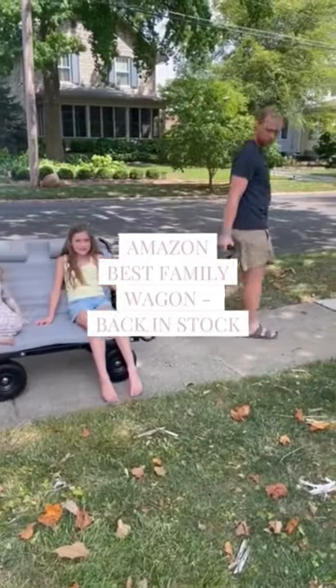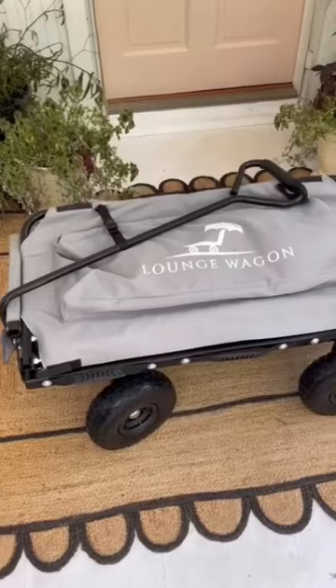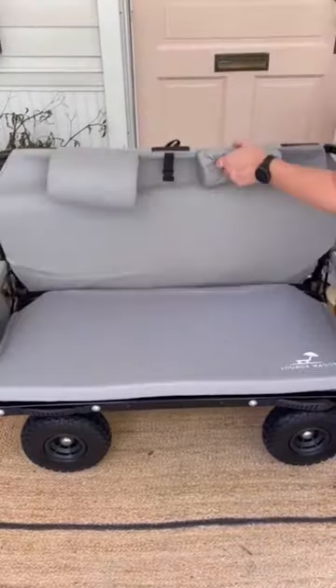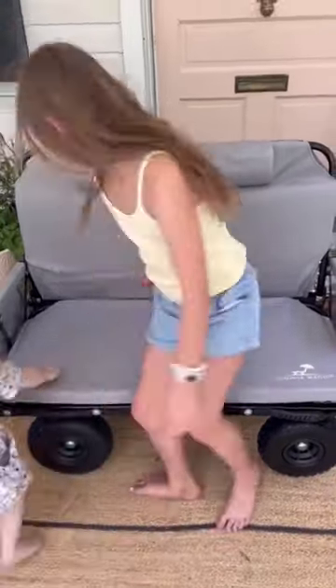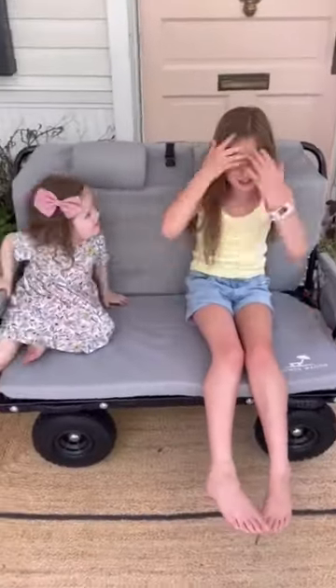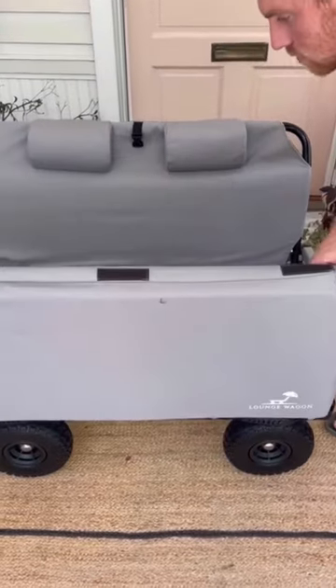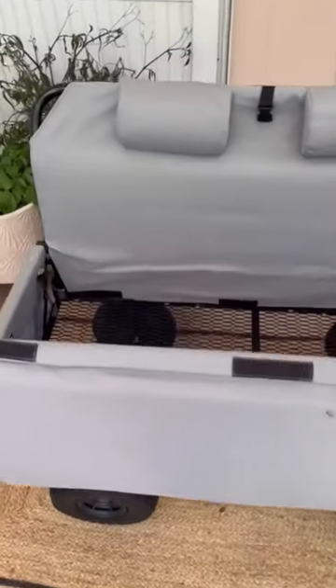Amazon summer must-have. Our absolute favorite family wagon is back in stock and I'm so excited. Like a typical wagon, this hauls all the things you might need for a summer outing, but when you get there you can use it as a bench. The bench itself easily holds two adults and it was actually created for the sand, so it's great for beach outings as well.